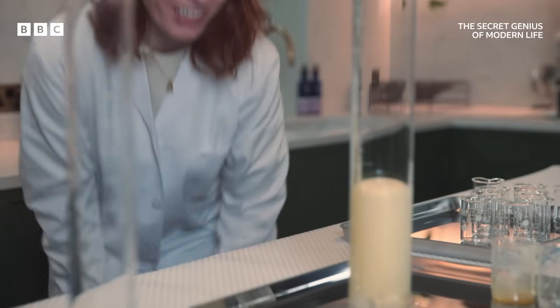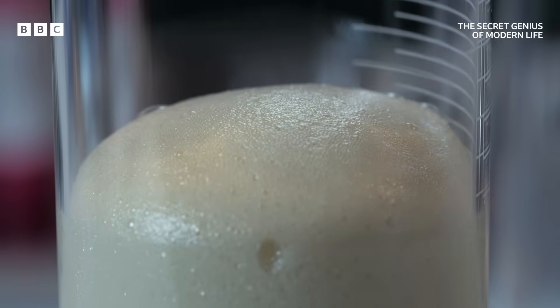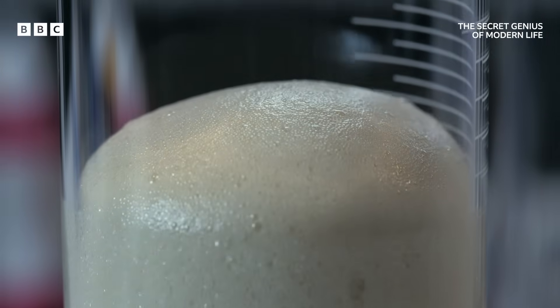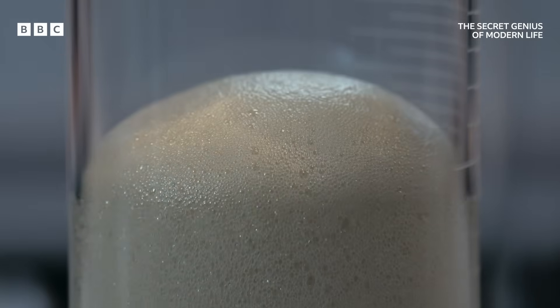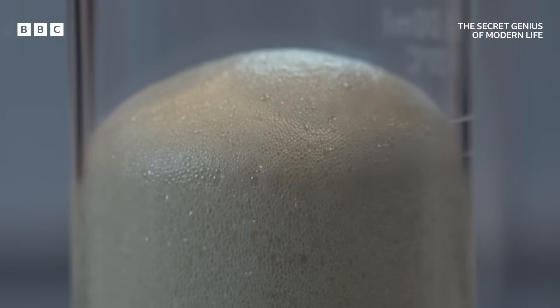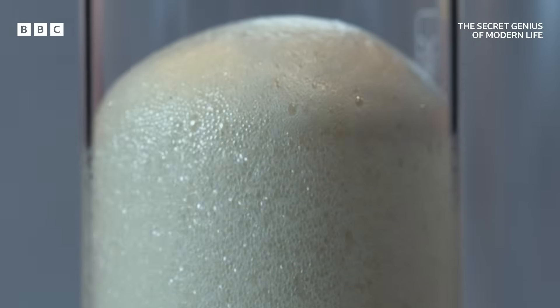Oh my goodness, it looks like when you've over-poured a beer. Molecules in the two liquids are linking together into long, stringy polymer chains that can build a solid. And it is a bubbly one, because in the process, a gas is also released.